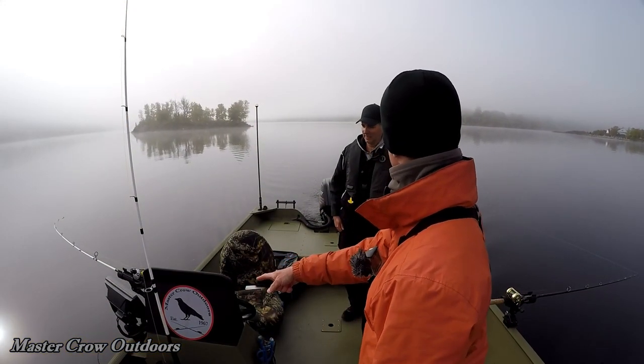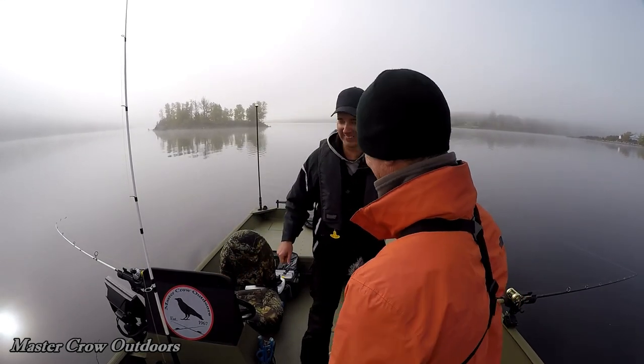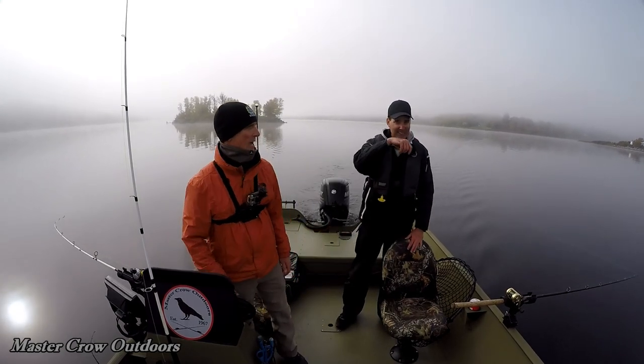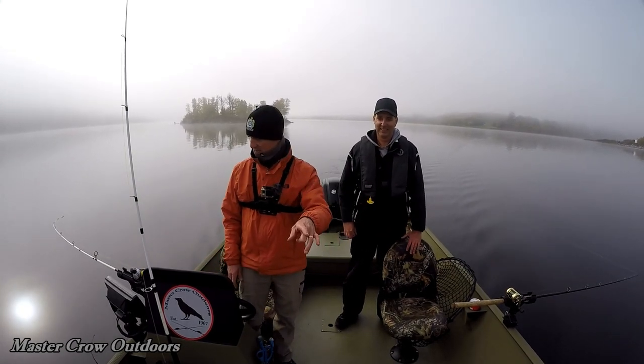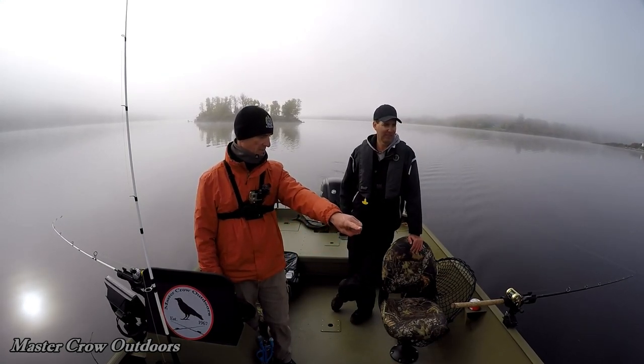Do you see the new sticker I put on her? That's pretty cool — that's the logo. Yeah, everybody knows now. So after I painted it, I put on the boat numbers and the mast.